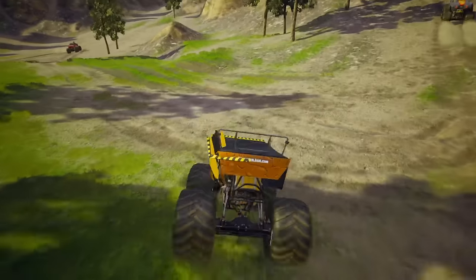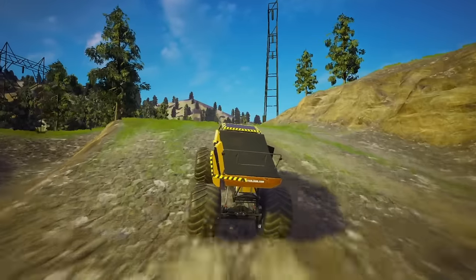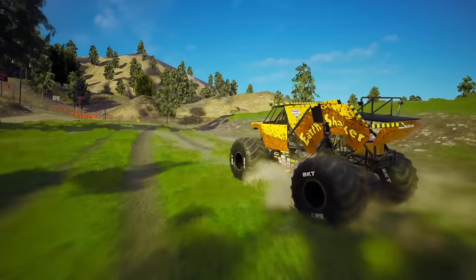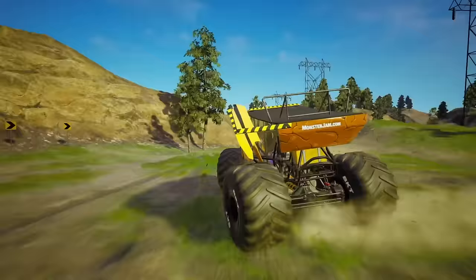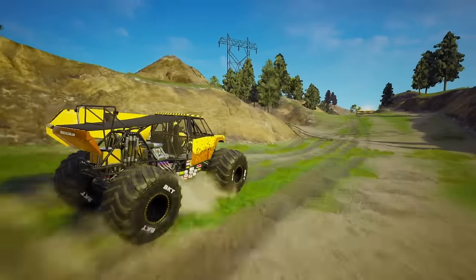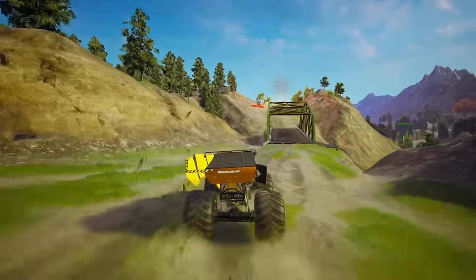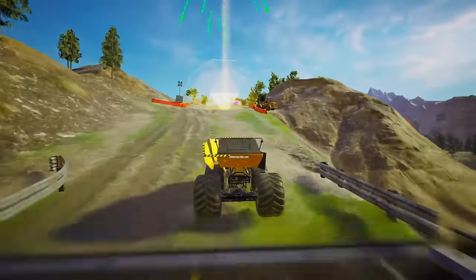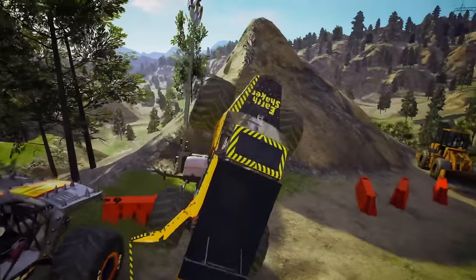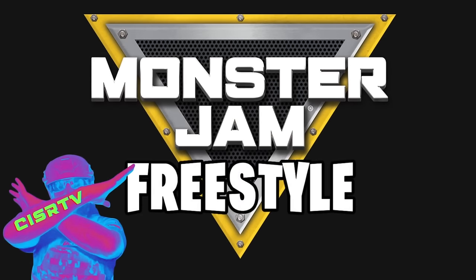We see Sparkle Smash and Max D are in first and second place, with Earthshaker bringing up third as they're getting ready to go into their last turn. Then it's a straight shot to the finish. It's going to be close, folks. Let's see who comes out a winner. A two-wheel bicycle! And looking up front, it looks like your winner is Max D in first place, Sparkle Smash in second, and Earthshaker pulling up third.